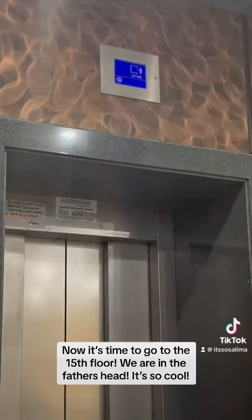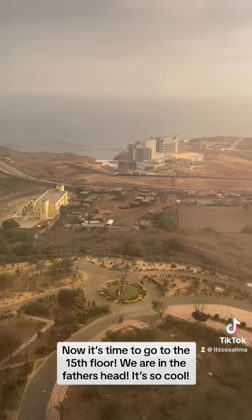Now it's time to go to the 15th floor! We are in the father's head — it's so cool! That was it!